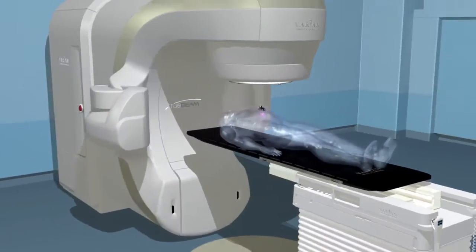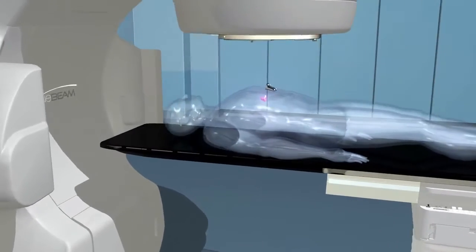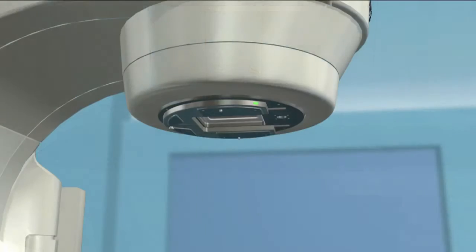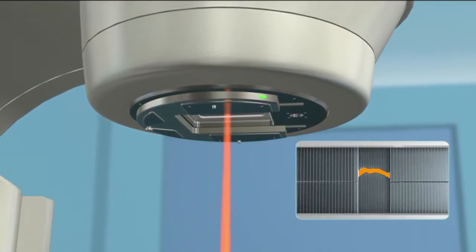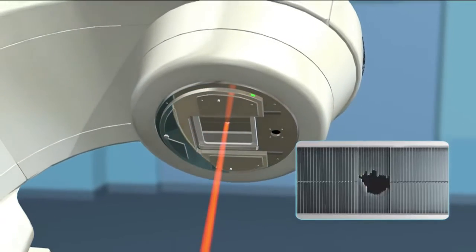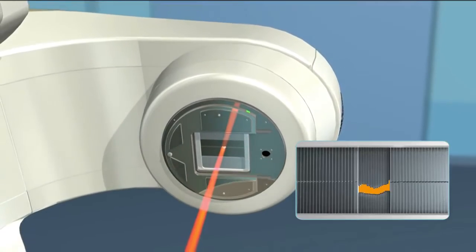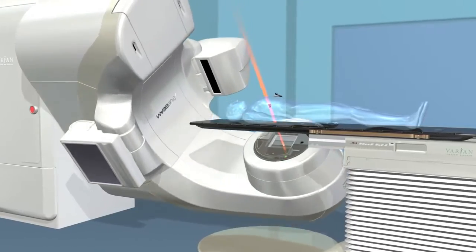Radiotherapy machines are sophisticated systems that can administer a variety of procedures and consist of several parts. The top of the machine, called a gantry, houses a multi-leaf collimator, which is a set of leaves that continually adjust to precisely match the shape of the treatment beam to the shape of the tumor from every angle. During the delivery process, the gantry will revolve around you, delivering the radiation with submillimeter accuracy.